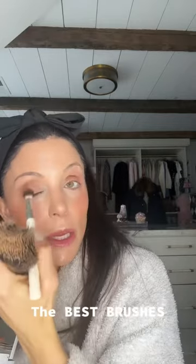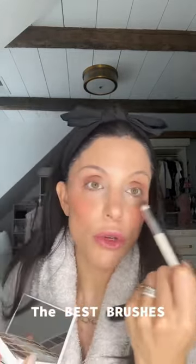Ilia makes the best fluffy crease brush on the market, period. I also need another one because you could use it for concealer — I always go for that one.